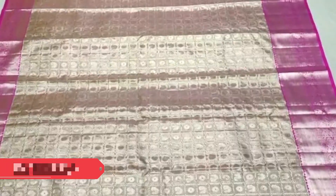Next comes another rich tissue Kanjivaram with a light pink shade, and dark pink in the contrast borders. The body has got zeri weaving of anams and rudrakshans. That's the blouse piece in pink. This saree is priced ₹18,500.